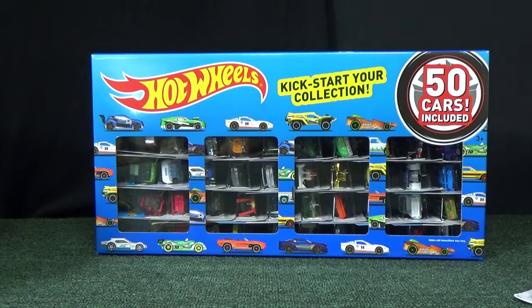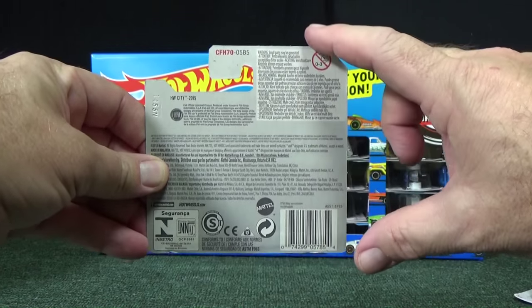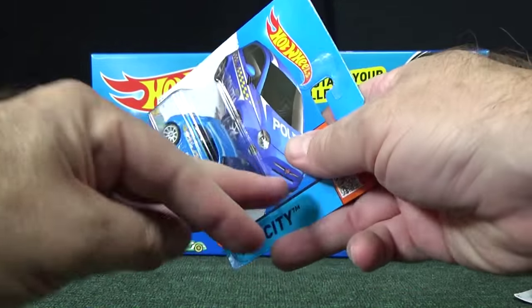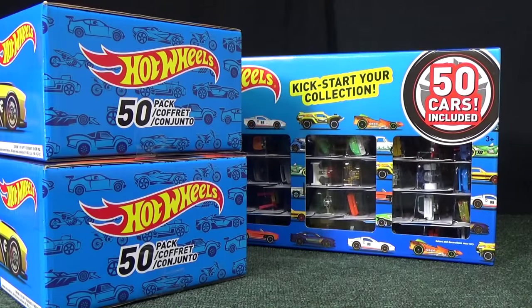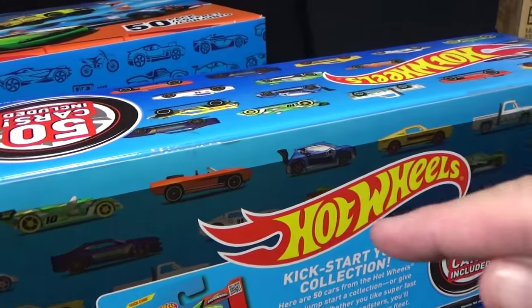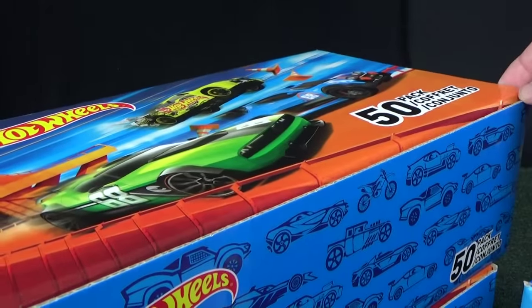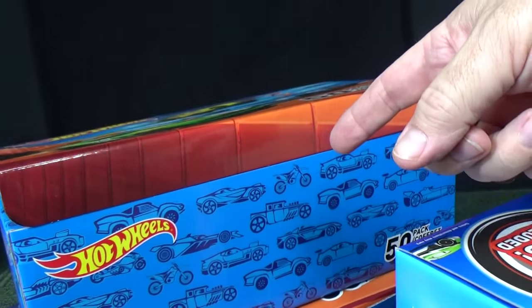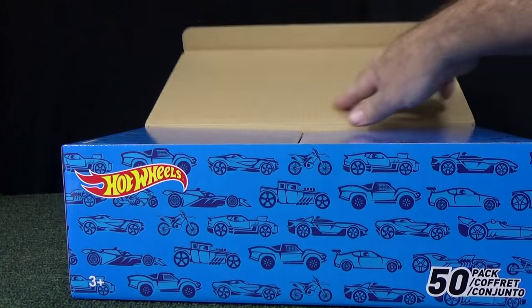Most of the time, collectors have not reported treasure hunts in the 50 packs. What they tend to be is these little short cards, and these are sold frequently in Europe with multiple languages so they can be sold in multiple countries. While I usually don't buy 50 packs, I came across a couple of these, so let's go ahead and do a double unboxing. The first thing to note about the Toys R Us 50 pack is that those were taped shut — but these being sold online are not taped shut at all on either side.